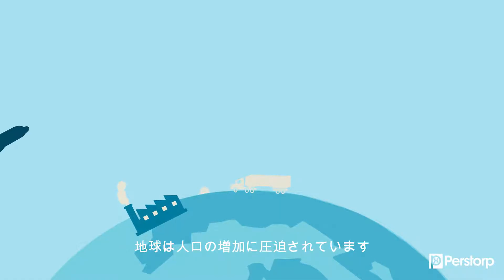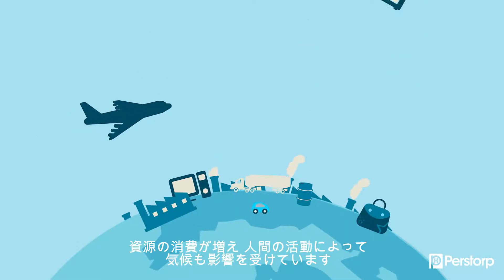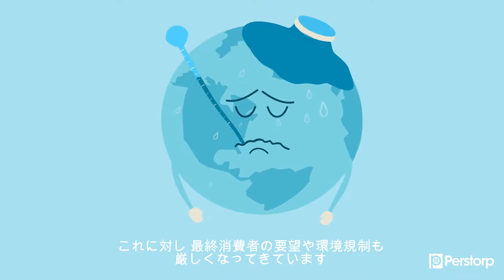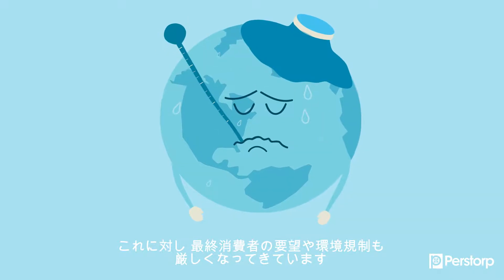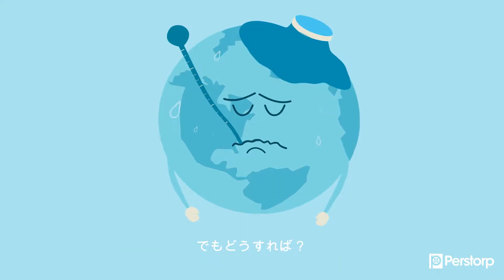Our planet is under pressure from an expanding population, increasing consumption, and a climate impacted by human activity. As a response, we see increased pressure from end consumers and environmental legislation. We all have a responsibility to help, but how?